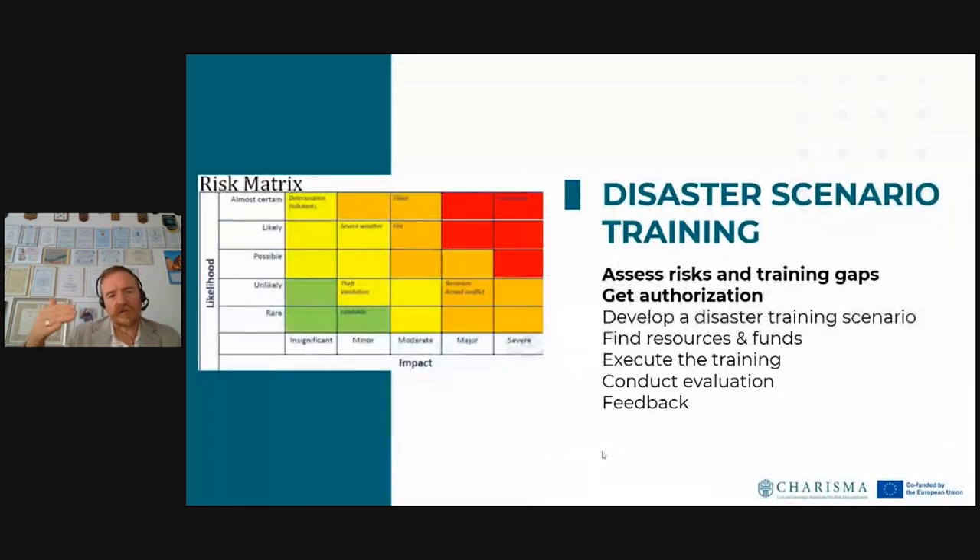Looking at how to structure the phasing of disaster scenario training: I would suggest starting from a risk assessment — what are the biggest risks for your collection? Anything in our red quadrant needs to be addressed. Then identify training gaps, the shortcomings we want to fix, to make sure we actually exercise in those areas. Very importantly, if you are not in charge, please get formal authorization to conduct whatever training you plan, so that you have the proper backing.